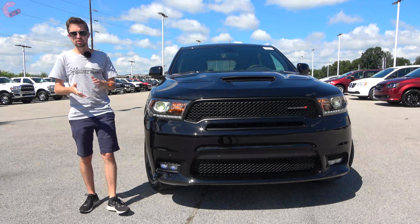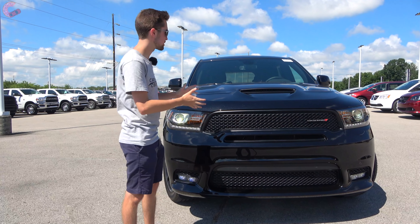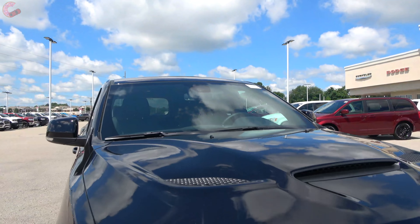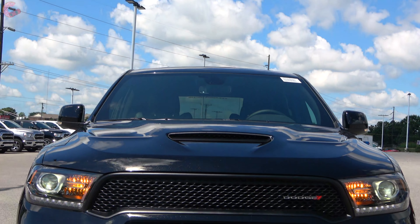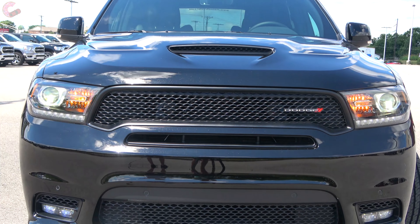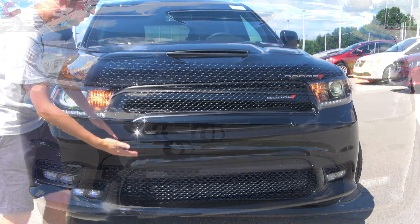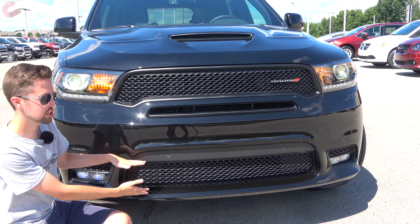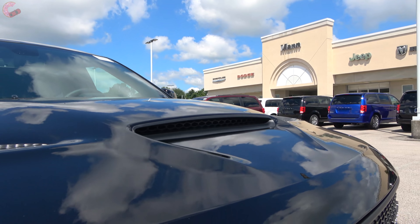The Durango is an important vehicle here, and probably one of the biggest reasons you might be interested in the Durango is because it has a really cool exterior design — especially here with this R/T model. Up front it has what I call the mean mesh grille, because it's different from the traditional crosshair grille. This is all mesh, and you have 'Dodge' spelled out across the top, with a lower grille that has that same mesh material.